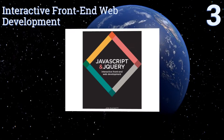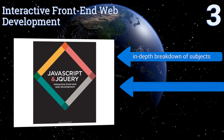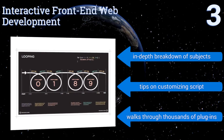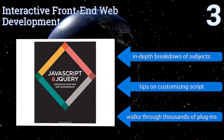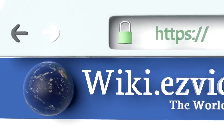Nearing the top of our list at number three, if you're a visual learner you'll want to check out 'Interactive Front-End Web Development.' This full-color book is filled with easy-to-follow diagrams and clear examples of syntax that will show you how to make a truly unique website with bounds of creativity. It includes an in-depth breakdown of subjects, tips on customizing script, and walks through thousands of plugins.